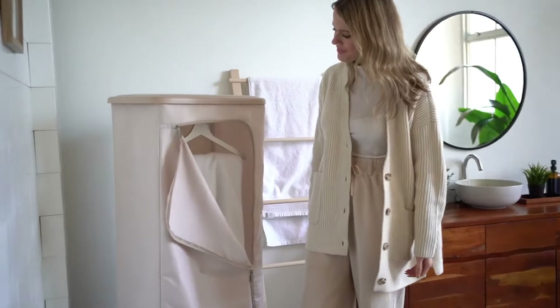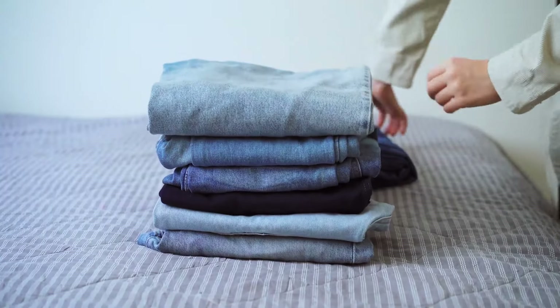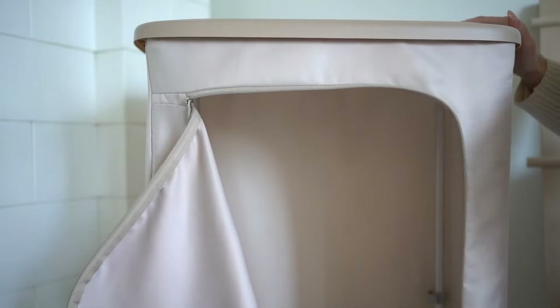The Everday Steam Closet also functions as a dryer, drying up to six pieces of clothing at once without damaging your clothes like traditional tumble dryers.